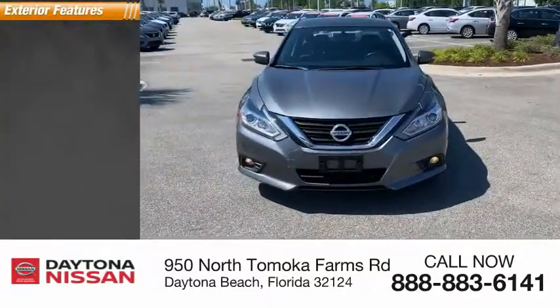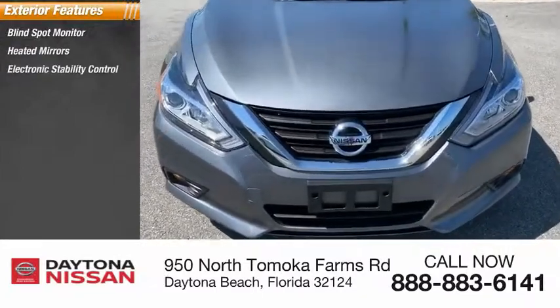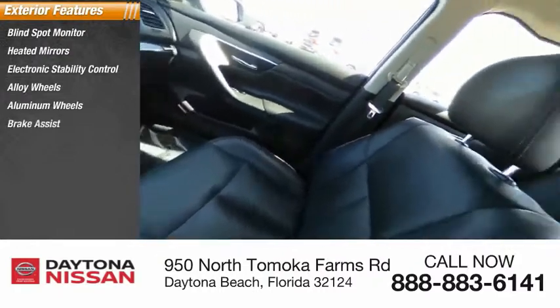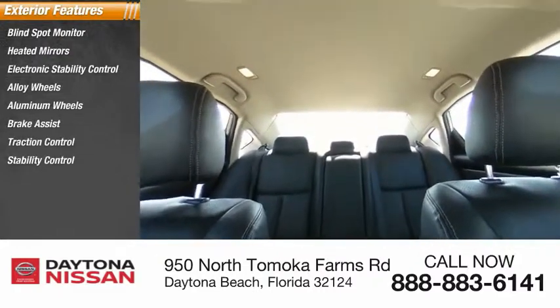Here are some of this vehicle's great options: blind spot monitor, heated mirrors, electronic stability control, alloy wheels, aluminum wheels, brake assist, traction control, stability control, intermittent wipers, daytime running lights.